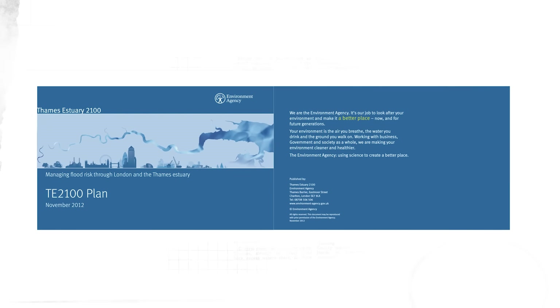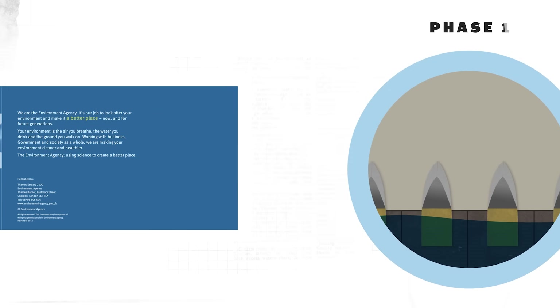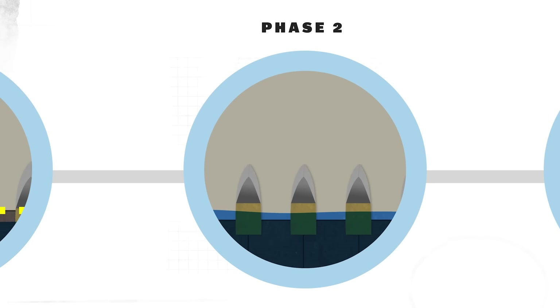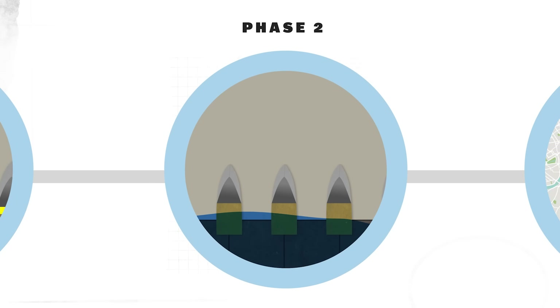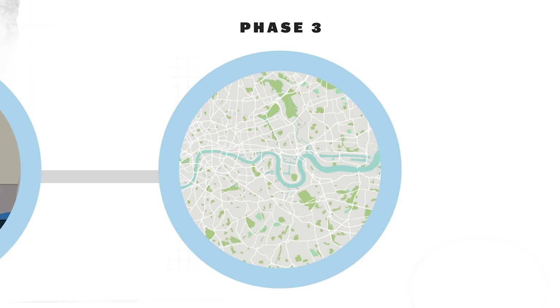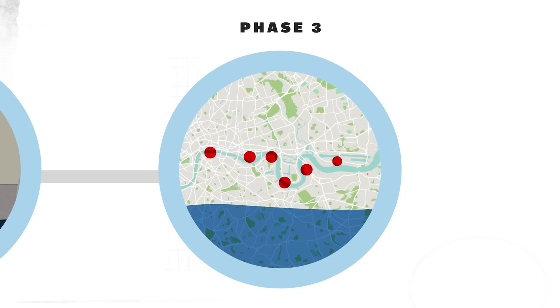The Thames Estuary 2100 plan ultimately comes in three phases. From now until 2035, the main priority is to maintain what exists already, like the Thames Barrier, by ensuring it can still withstand the pressure of high tides. The plan acknowledges that we don't yet know how much higher defenses will need to be raised and leaves room for variability. After 2070, the third phase will again examine the effects of climate change on London, and if water levels are increasing at alarming rates, more interventions like additional barriers may be added.